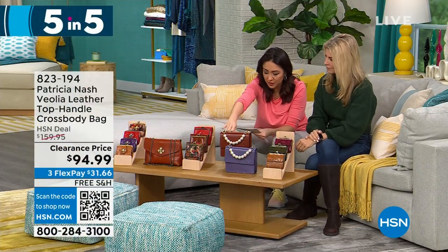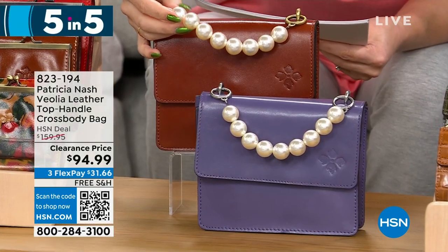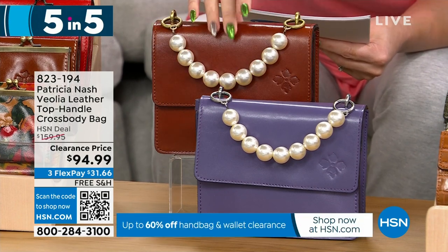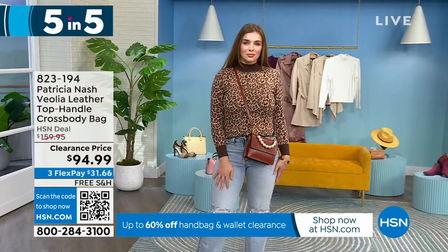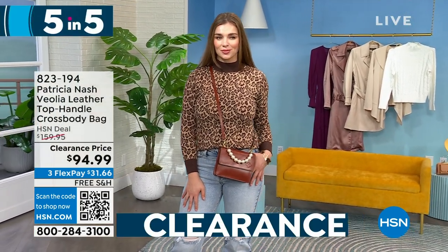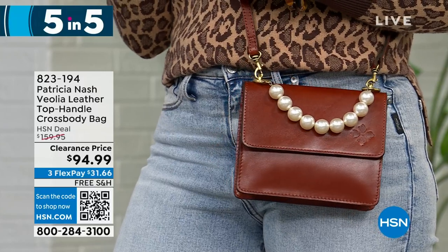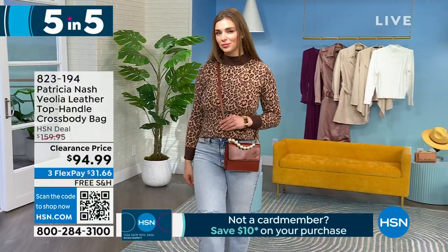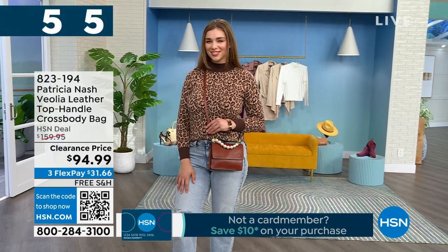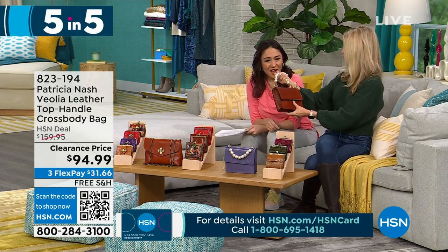Next is a top handle crossbody bag, 7½ by 6 inches with a 3½ inch depth. Look at that beaded pearl top handle — that is so pretty and different! Two options: tan or amethyst, available for 140 people at $65 off, under $100. It's obviously Patricia Nash because of the full grain leather, but with that pearl detail it just changes it up. You can also wear it as a crossbody — it has a full strap — or wear it on the crook of your arm. I love that all of her bags have their own personality, vibe, and look.